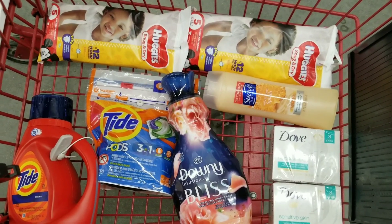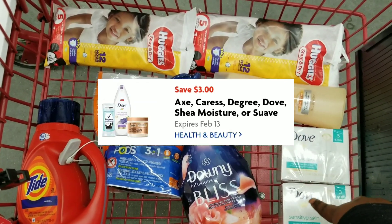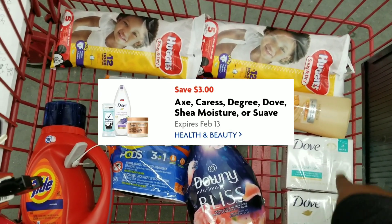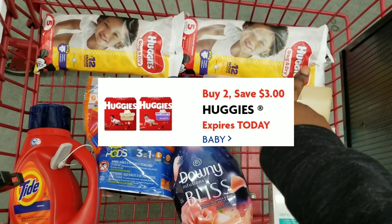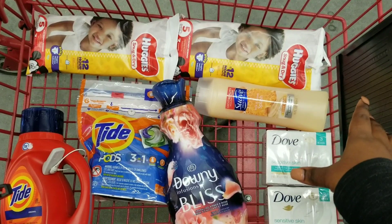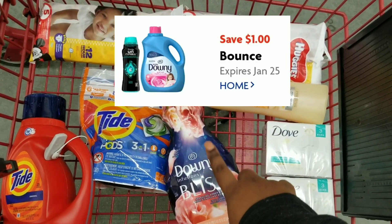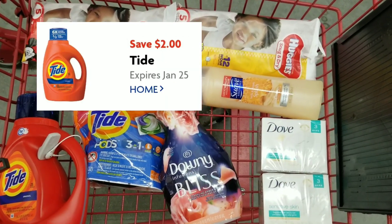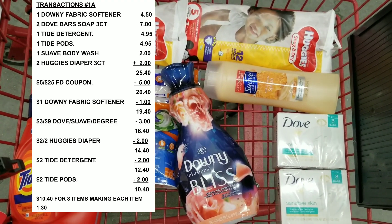Here's the overview of everything. We're going to use our $5 off $25. We have a $3 off $9 for the Dove — Suave and Degree are included — so we'll use that $3 off $9 coupon. Then we're going to use our $3 off two Huggies coupon, but it's only going to take off $2, not $3, because Family Dollar does not give overage. Then we'll use our $1 off for the Downy, $2 off for the Tide Pods, and $2 off for the Tide. After all coupons, my total is supposed to be $10.40 for all these items.